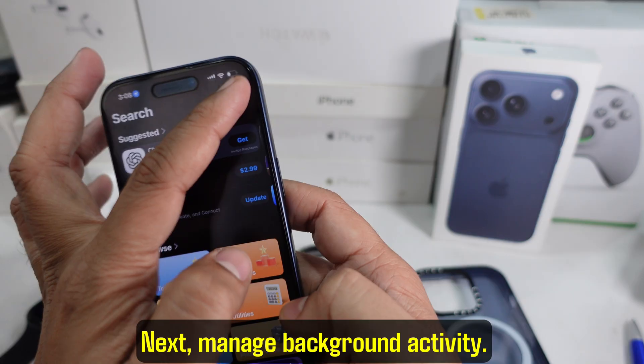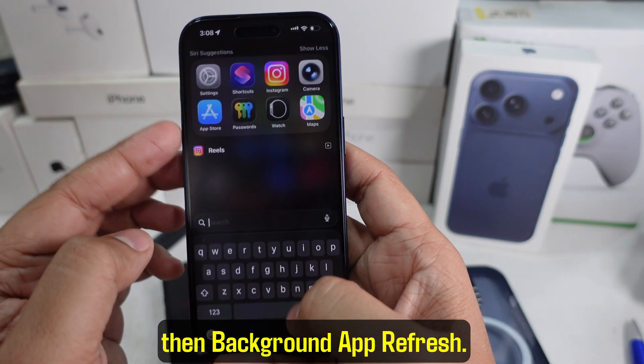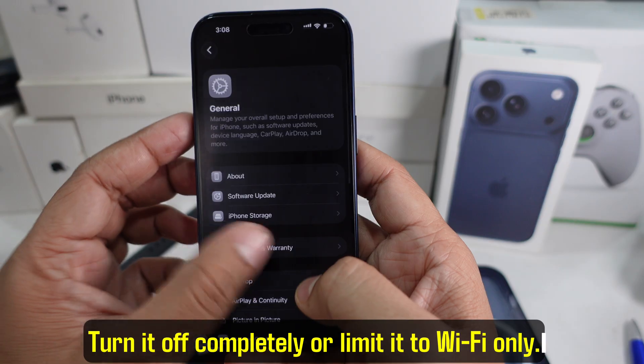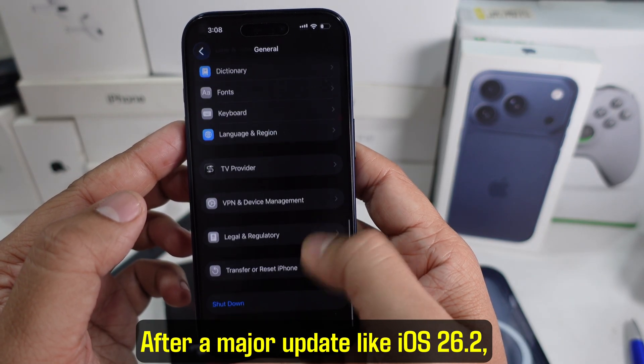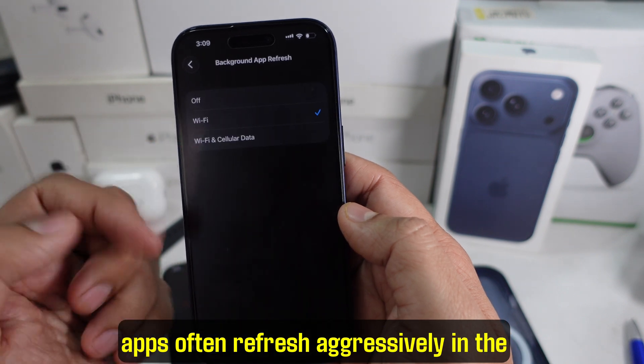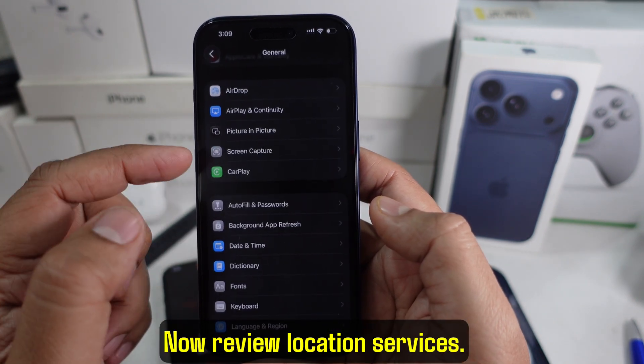Next, manage background activity. Go to Settings, then General, then Background App Refresh. Turn it off completely or limit it to Wi-Fi only. After a major update like iOS 26.2, apps often refresh aggressively in the background, which creates heat.